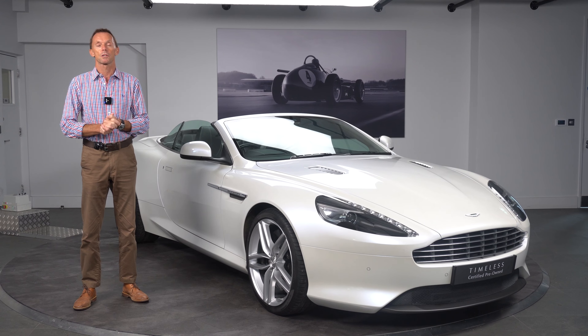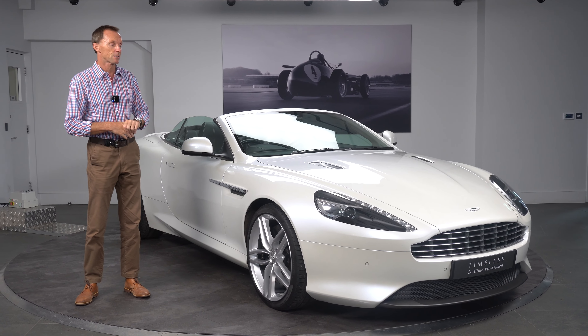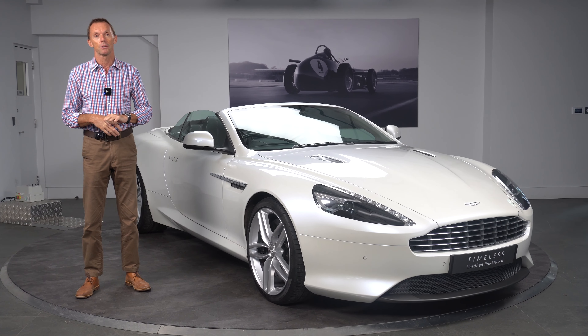Hi, my name is Lee Cunningham and welcome to HWM Aston Martin Walton-on-Thames in Surrey. I've got the privilege of presenting this really stunning 2014 DB9 Volante.